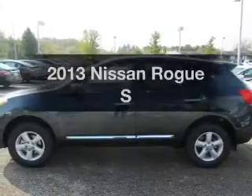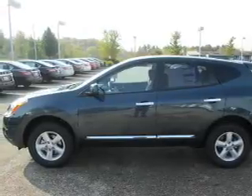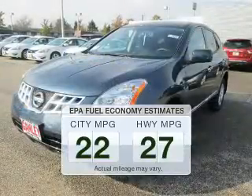Imagine yourself in this 2013 Nissan Rogue. If you're looking for an automobile with great attributes, look no further. Save your money. Make less trips to the gas station to fill up your gas tank when driving this fuel-efficient vehicle.